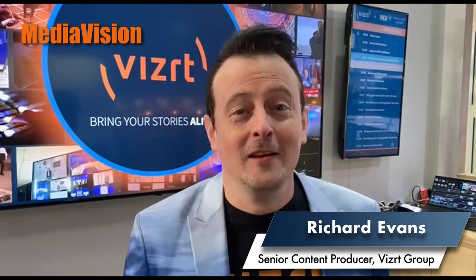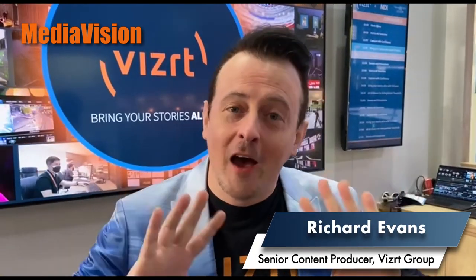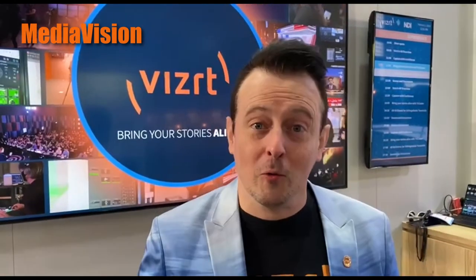Hello everyone, my name is Richard Evans from VizRT. We're here at ISE 2024 showing off the entire VizRT portfolio, which is about bringing video to everyone, no matter if you're a podcast or a broadcast. The only limitation is your imagination.